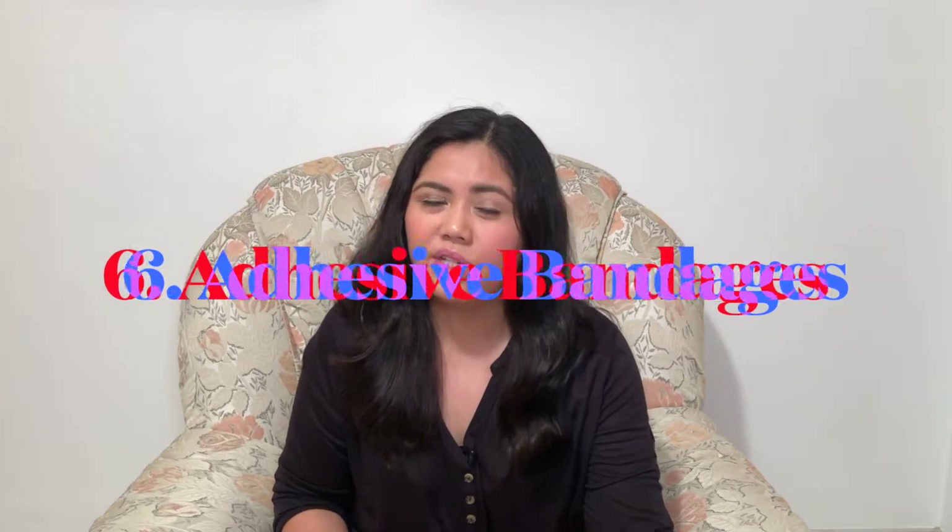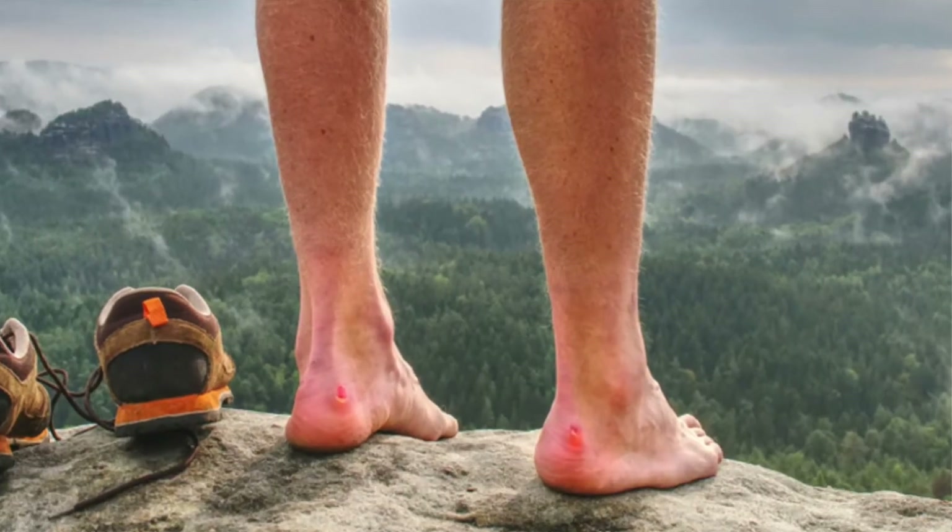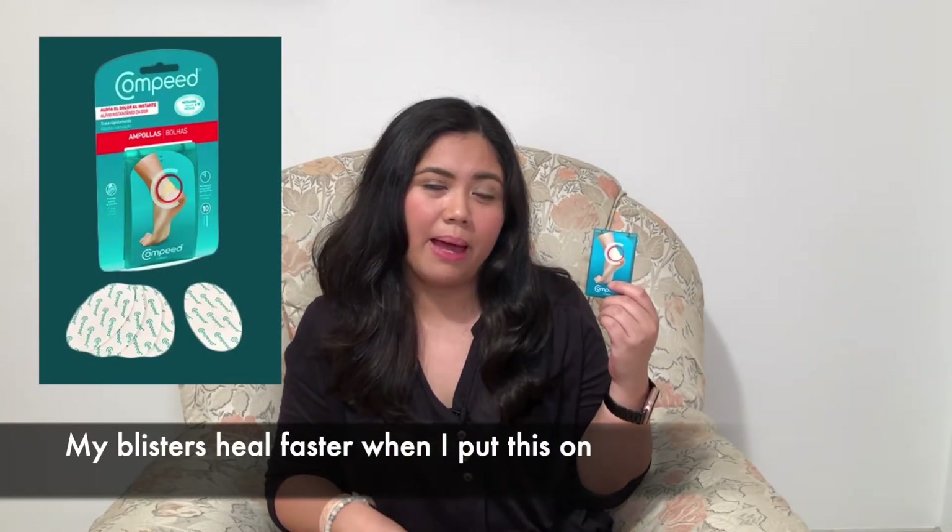My next travel essential is what I consider a just-in-case item — adhesive bandages, more commonly known as band aids. I only have the Minions ones right now, but they are especially helpful if you have blisters or cuts during your trip. When you travel you walk a lot, and even in your most comfortable shoes you tend to get blisters on the back of your feet. I usually just put some band aids there so your feet are protected. I also recently discovered these blister-specific bandages for the back of your feet — they can also serve as a cushion.